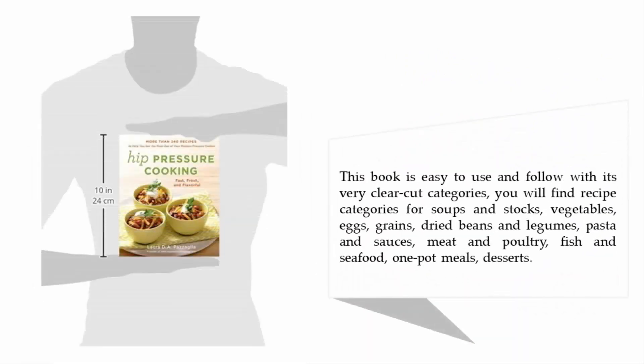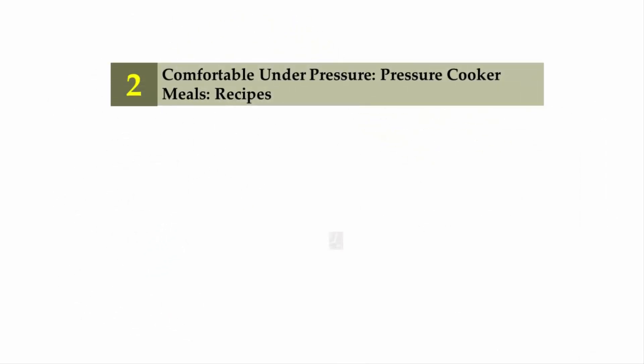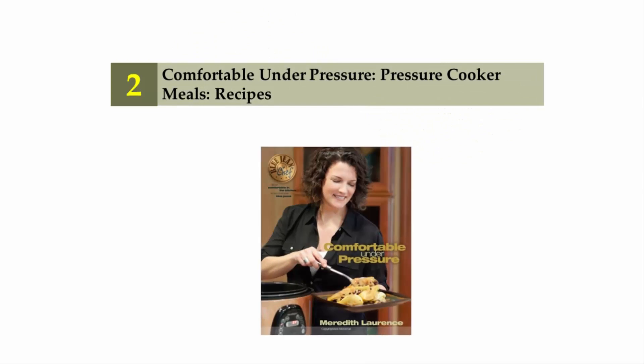This book is easy to use and follow, with very clear-cut categories. You will find recipe categories for soups and stocks, vegetables, eggs, grains, dried beans and legumes, pasta and sauces, meat and poultry, fish and seafood, one-pot meals, and desserts. Nearing the top of our list at number two: Comfortable Under Pressure: Pressure Cooker Meals and Recipes.